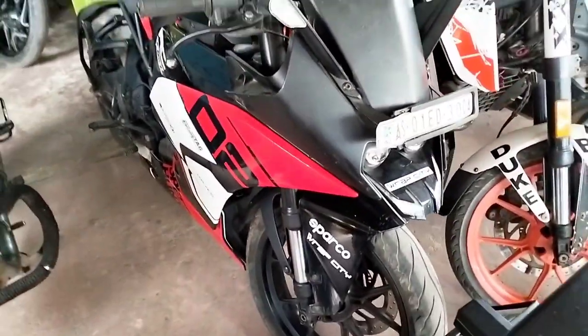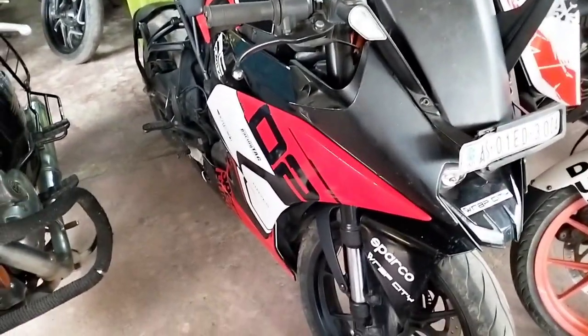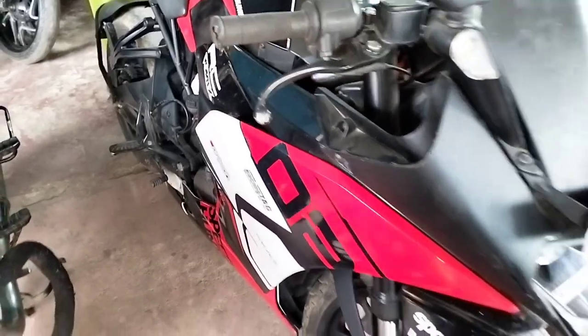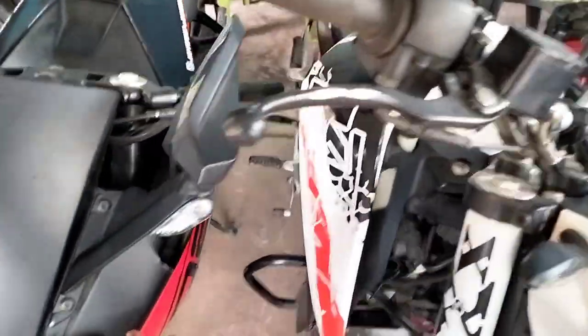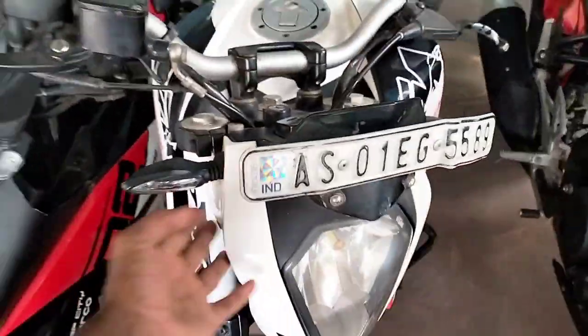How much is the model? This is 2019 model. How much is the price? This price is 1,30,000. The condition of the bike is not very good.